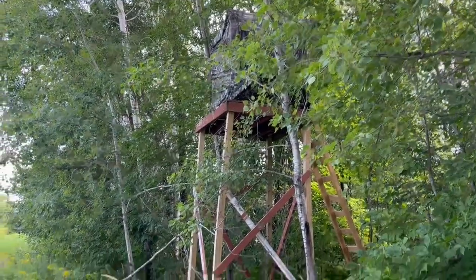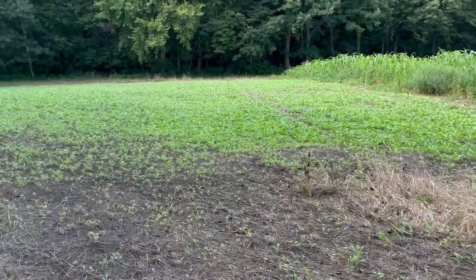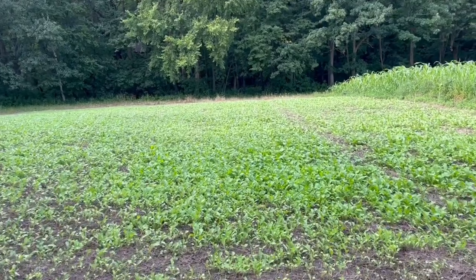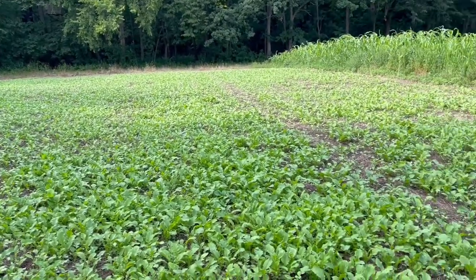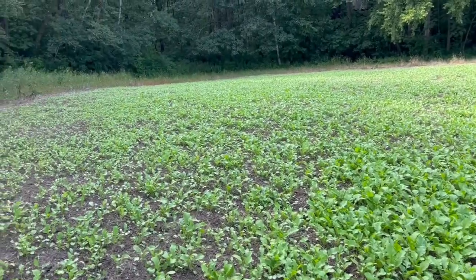Here we are up in the corner by our blind and homemade stand. This was the field that we planted the radishes and the pumpkin seeds. This was planted a day earlier than the rest of it, so this is impressive — take a peek.